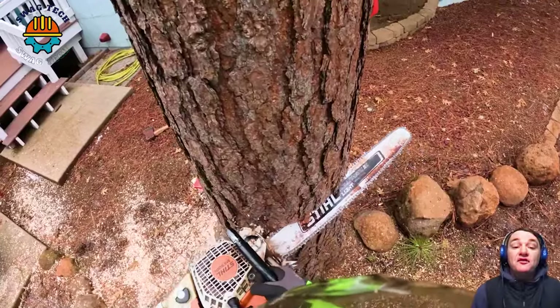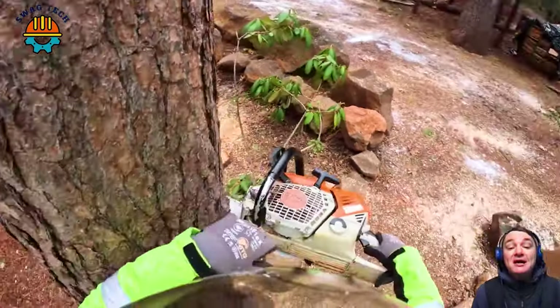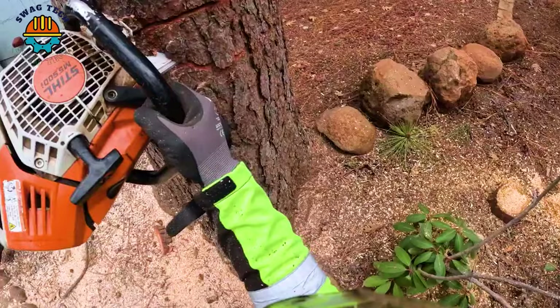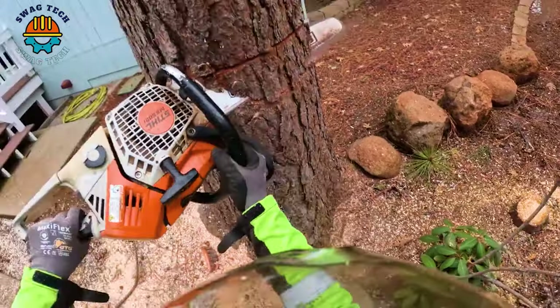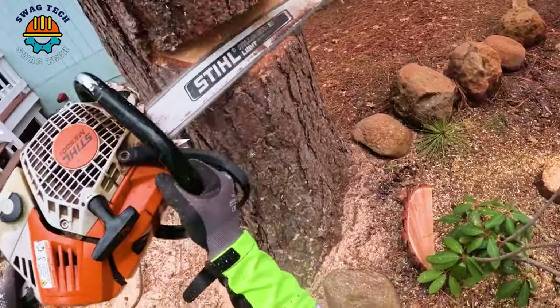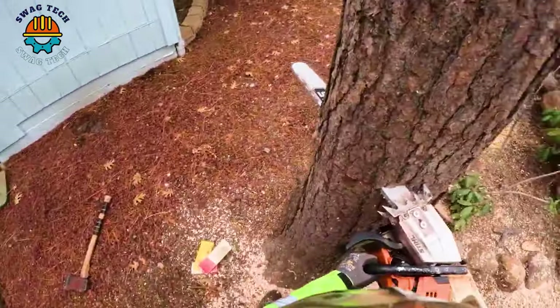Combined with advanced chainsaws designed to handle ancient pine trees, the saw easily moves through dense wood. With its outstanding cutting power, this machine turns the challenge of old pine trees into an enjoyable experience.